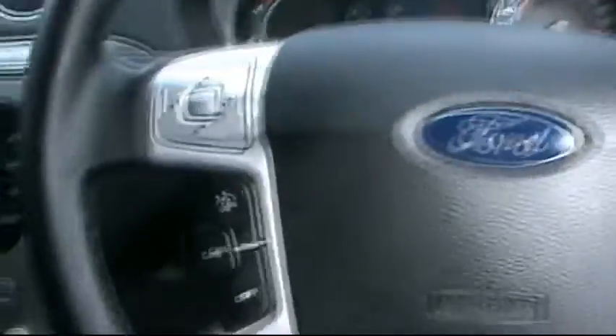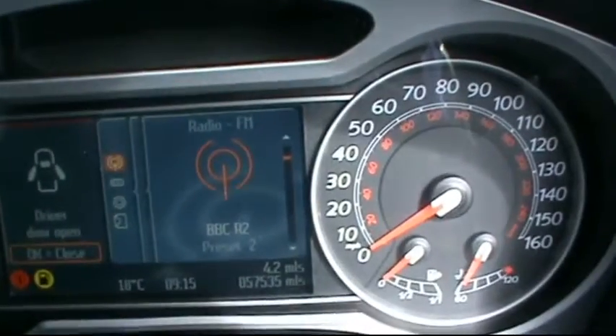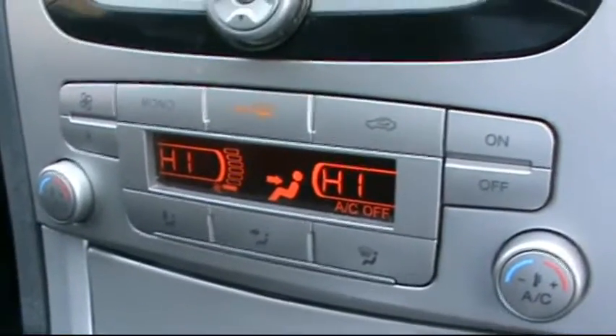In the front we have the Ford multi-function steering wheel and a digital onboard computer showing just over 57,000 miles on the clock. There is a Sony entertainment system with CD radio, auxiliary and MP3 player input, along with dual zone digital climate control.